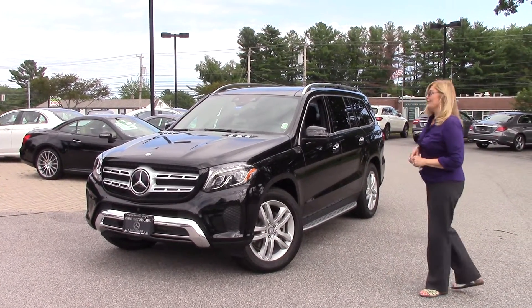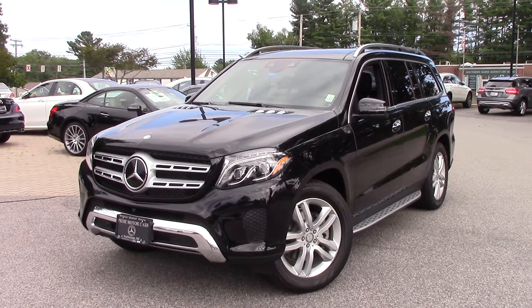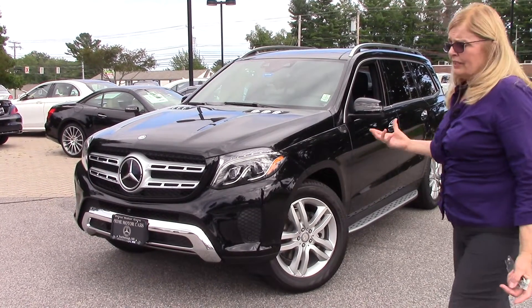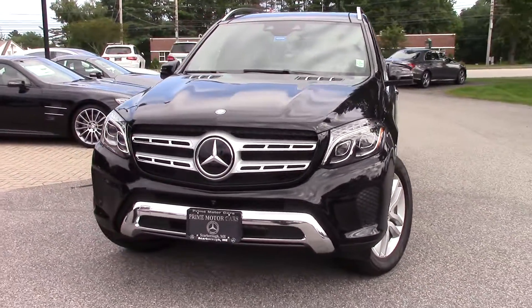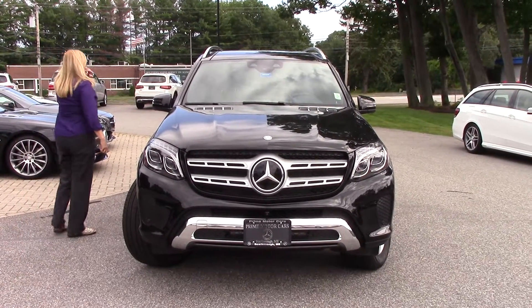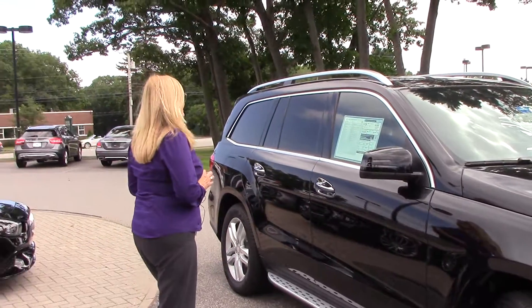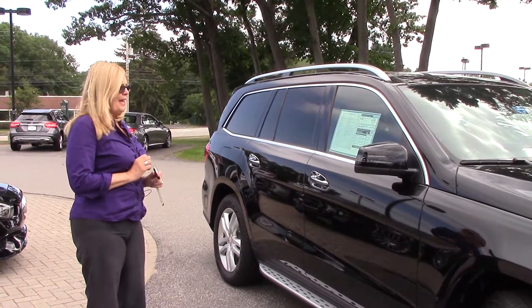We'll take excellent care of you. This is the 2017 GLS. This vehicle has three rows — it can be seven passenger. The engine in this car is the biturbo, the V6 biturbo. It's called a 450, but the actual engine is a three-liter V6 biturbo. It's 362 horsepower, 369 foot-pounds of torque with a nine-speed automatic transmission.